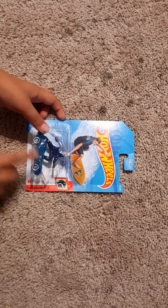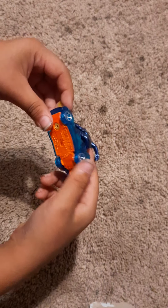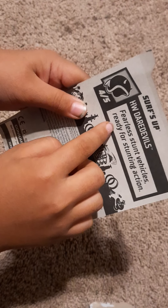The last one — it looks like there's a guy on there, it has wheels and a surfer board. It needs one more piece, but look at this one, it looks cool. I forgot to read this one: 'Highly detailed cutting edge designs, just get in the driver's seat and prepare to turn heads.' It says Hot Wheels on the back. It's a 'fearless stunt vehicle, ready for stunting action' — that's cool. Let's test it out.